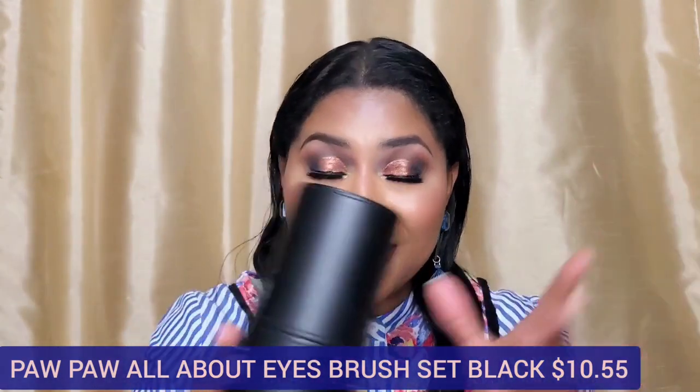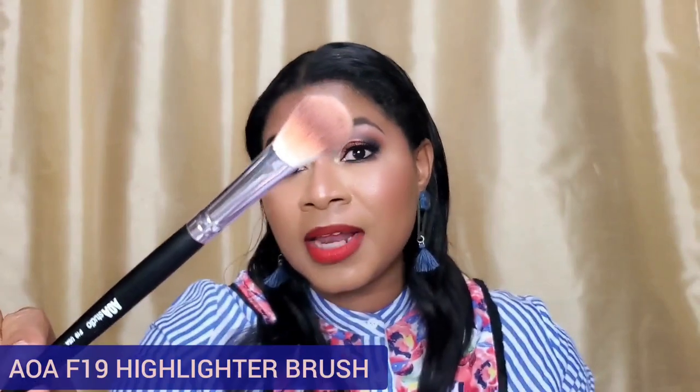I also got the AOA 10-Piece Eyebrow Brush Set — I've talked about this for a couple of years. I have the pink version and use it all the time, but they now have it in black and since it's such great quality at an affordable price I wanted to grab the black set too. I also have to mention the AOA F19 brush — one of my absolute all-time favorites for applying highlight. I have six of them and they've been going strong for at least two years.